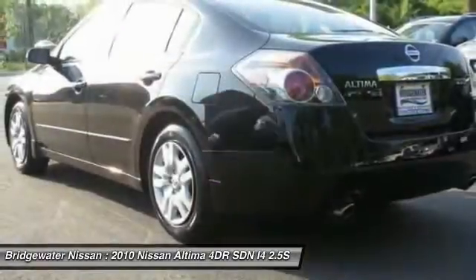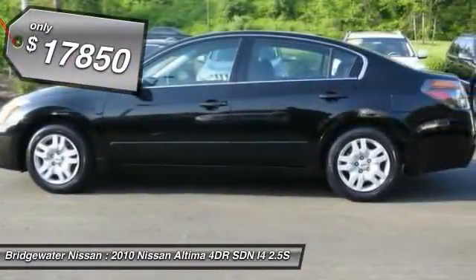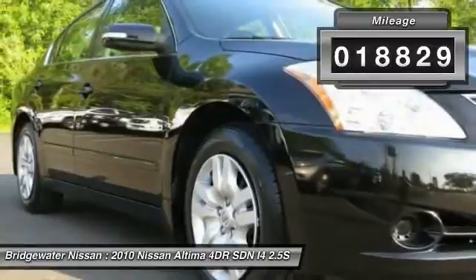You'll see the Nissan Altima is made to drive and built to last, and is priced below $20,000. This vehicle has less than 20,000 miles. Come take a test drive today.